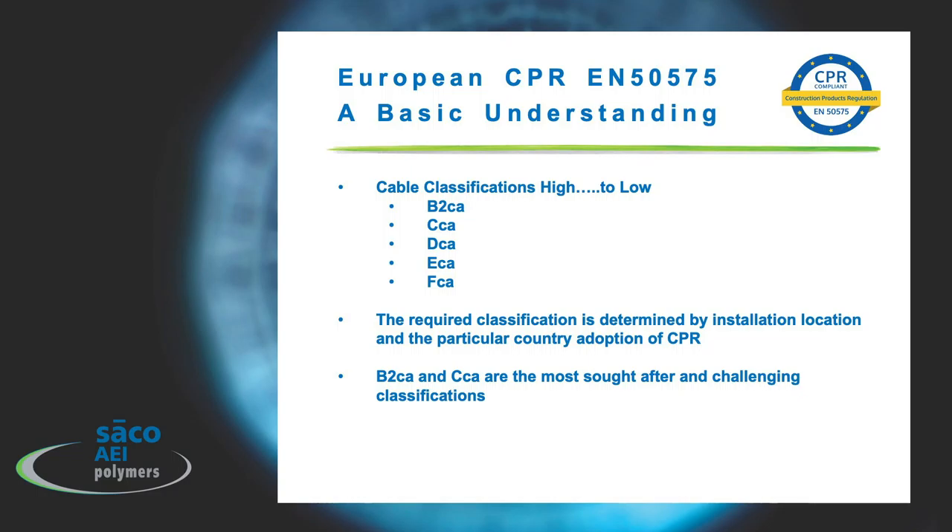The required classification is determined by the installation location and the particular country's adoption of CPR. For example, an airport in France might require a B2CA — a very good classification — while an airport in Germany may only require a CCA. The B2CA and CCA validations are the most sought-after and challenging classifications for both the cable maker and a compound manufacturer.